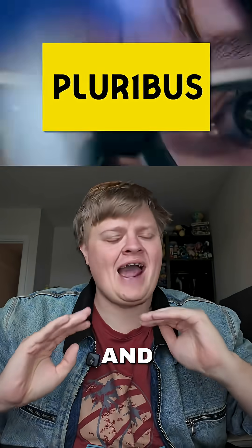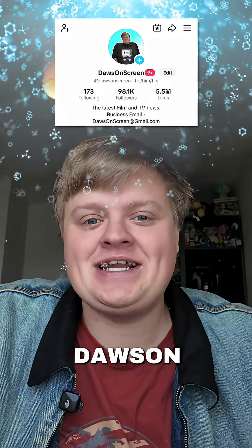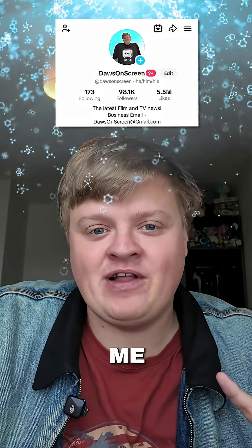What is the virus in Pluribus and how does it work? This is the scientific breakdown. My name is Dawson and I talk about film and TV every single day, so subscribe if you haven't already.